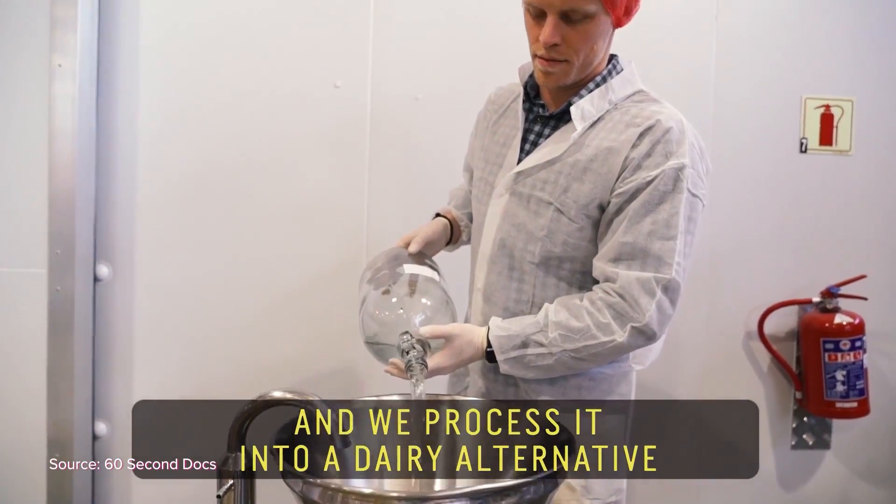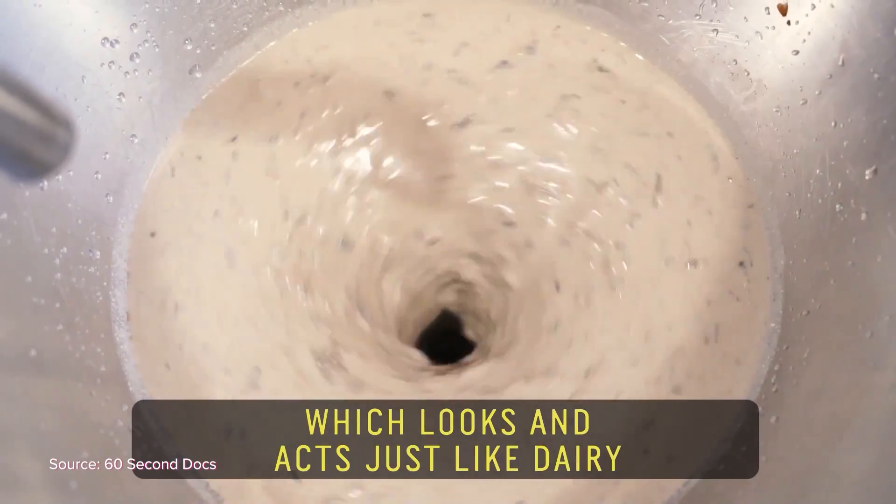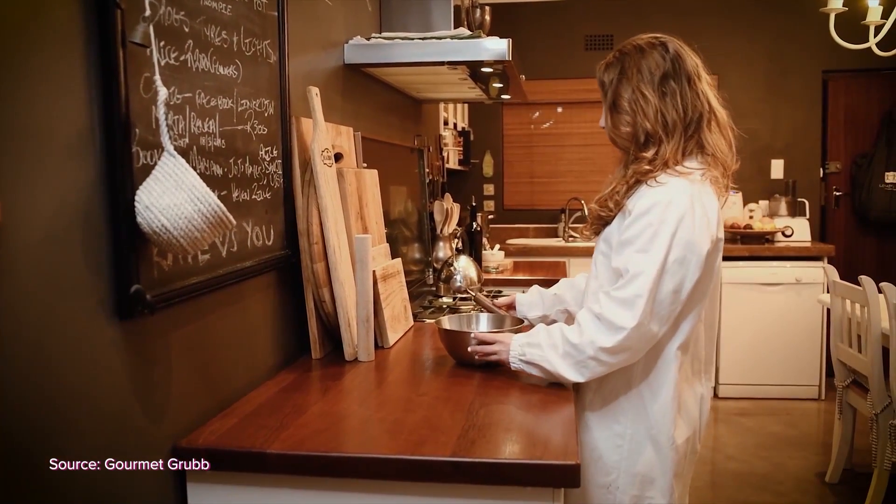It's now a global practice to find alternative forms of milk derivatives. On the South African shores we have our very own entrepreneurs who are the producers of ento milk, with a little help from the insect world. Ento milk is a dairy alternative that is made from the larvae of black soldier flies.